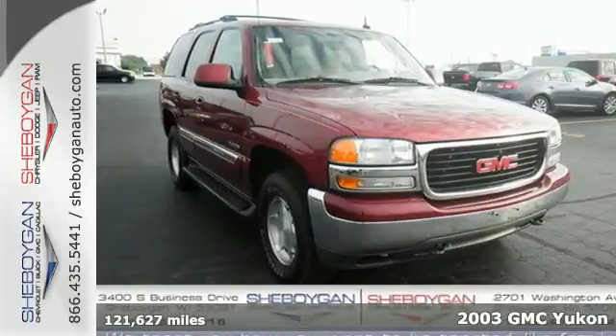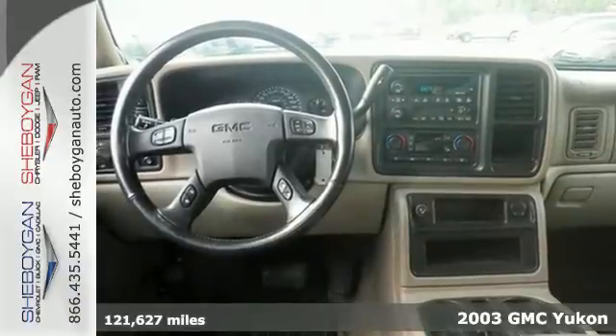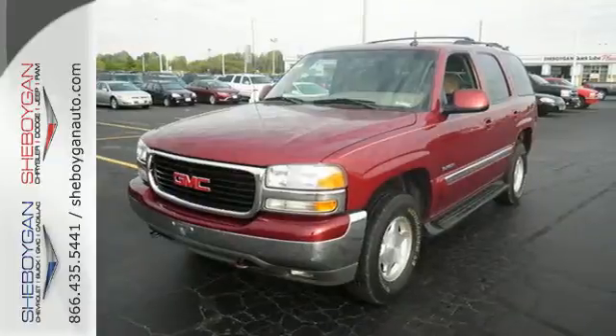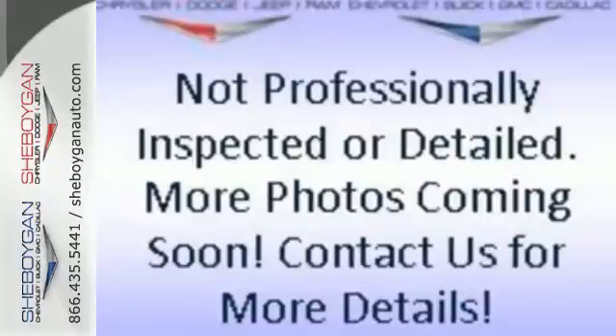Here's a 2003 GMC Yukon. Inside the spacious passenger cabin, you'll find a multi-speaker stereo sound system with a CD player, power door locks, numerous power accessories, and full analog instrumentation.